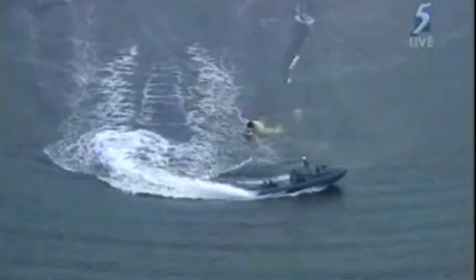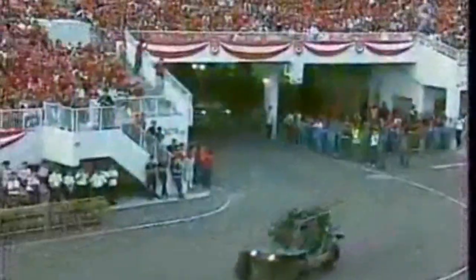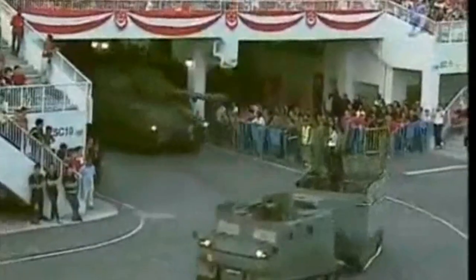Integrating the Singapore Armed Forces, the Singapore Police Force, and the Singapore Civil Defence Force, the DTree this year will be an action-packed live demonstration that aims to excite, engage, and educate the public on our defence capabilities.